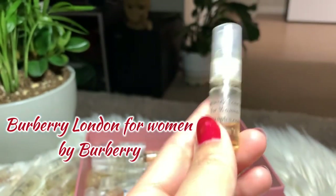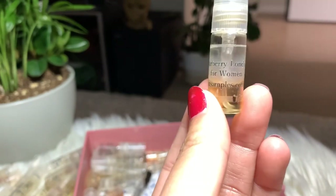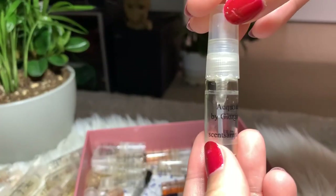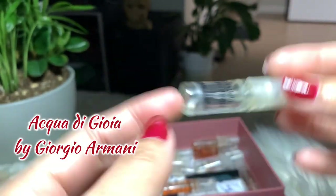Next I have Burberry London for Women — I think I have two of these. I like it, I'm gonna keep it and finish it, and I also consider buying the full bottle.